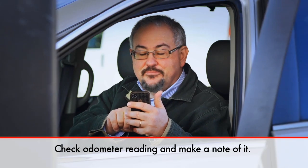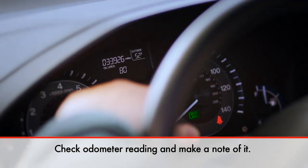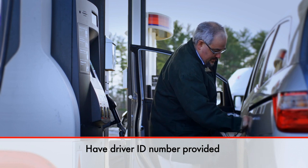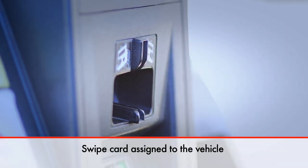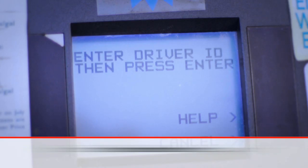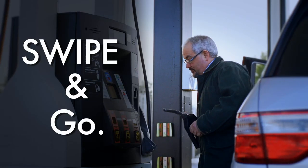When you pull into an accepting fuel station to fill up, check your odometer reading and make a note of it. Make sure you have your unique driver ID number that your manager gave you. Swipe the card that is assigned to the vehicle, enter the odometer reading, enter your driver ID number, then go ahead and fill up the tank. Just swipe and go.